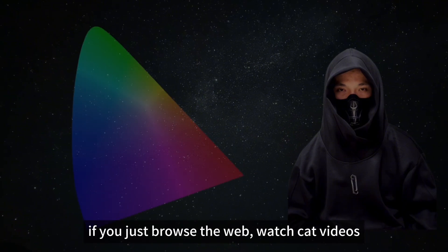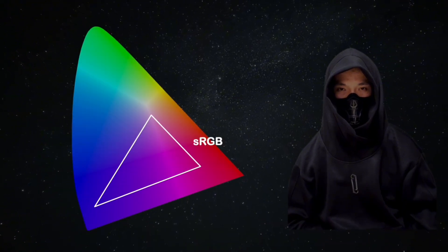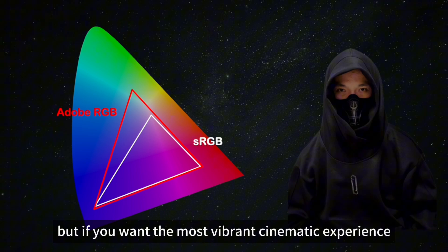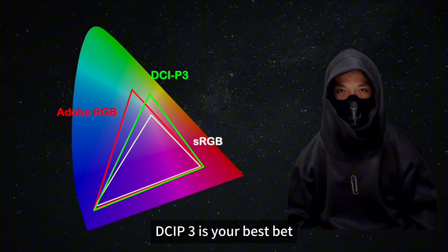If you just browse the web or watch cat videos, sRGB is fine. If you're editing photos, Adobe RGB is the way to go. But if you want the most vibrant cinematic experience for movies and games, DCI-P3 is your best bet.